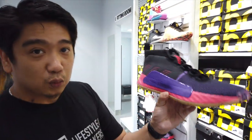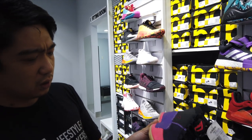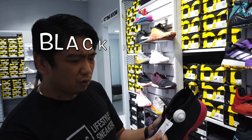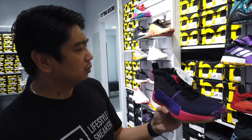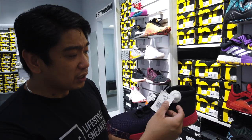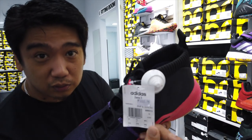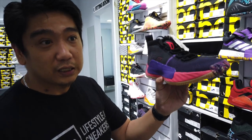This is another basketball silhouette — this is the Dame 5. If I'm not mistaken, this is the Black Panther colorway from the Marvel collaboration. The price is only at 3,000 pesos. Guys, 3,000 pesos — a lot of good deals here at Adidas.